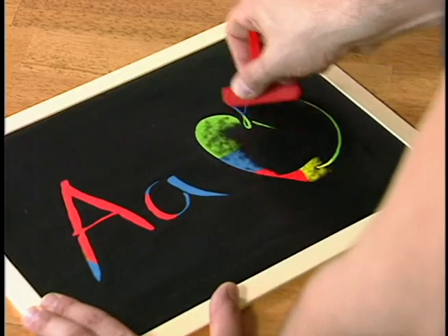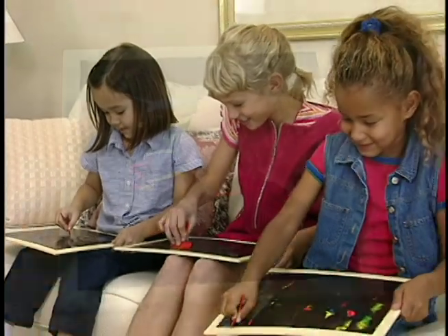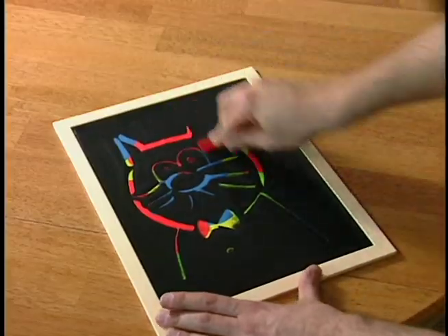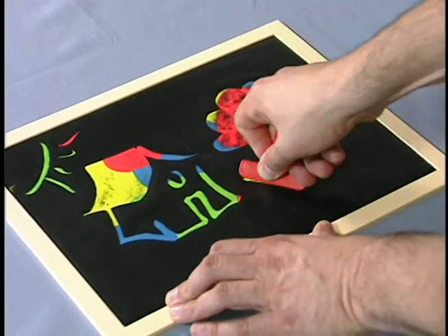It's fast, it's easy, and kids love it. Perfect for any age. It's absolutely mesmerizing. You can make space aliens or a crazy dinosaur. And look, when you're done, a few quick swipes and you're ready to create another masterpiece.